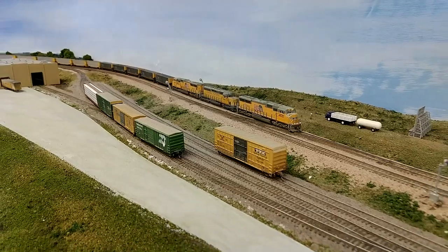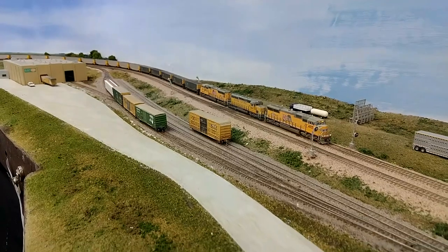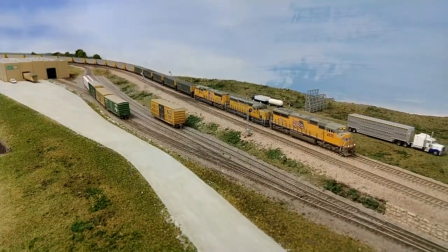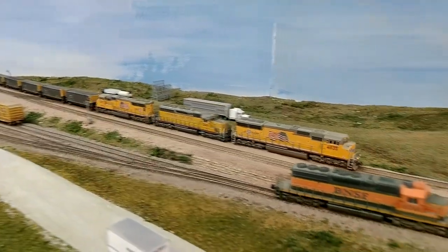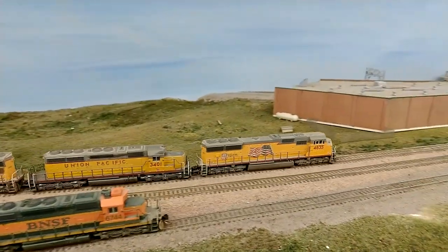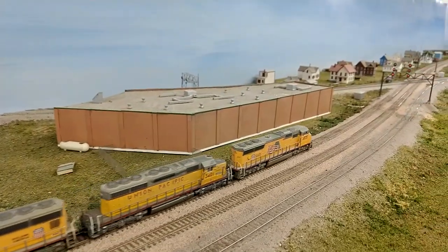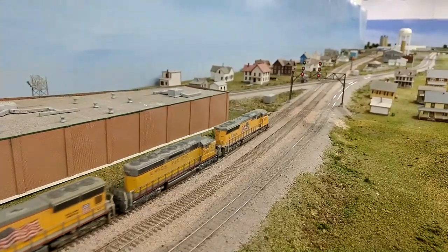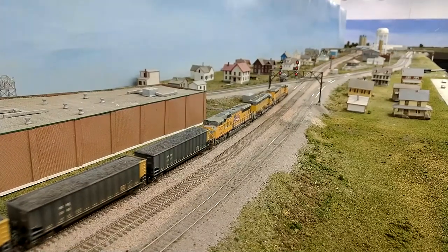You can see there are four cars on the interchange track that need to be picked up. The operations video coming up this Sunday will feature those cars being picked up as well as cars being dropped off. So you can look forward to that on Sunday. The coal train has a green light here.